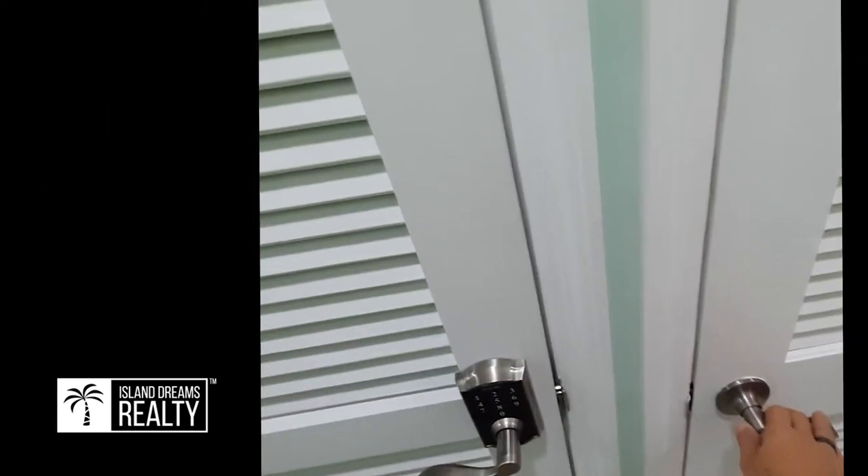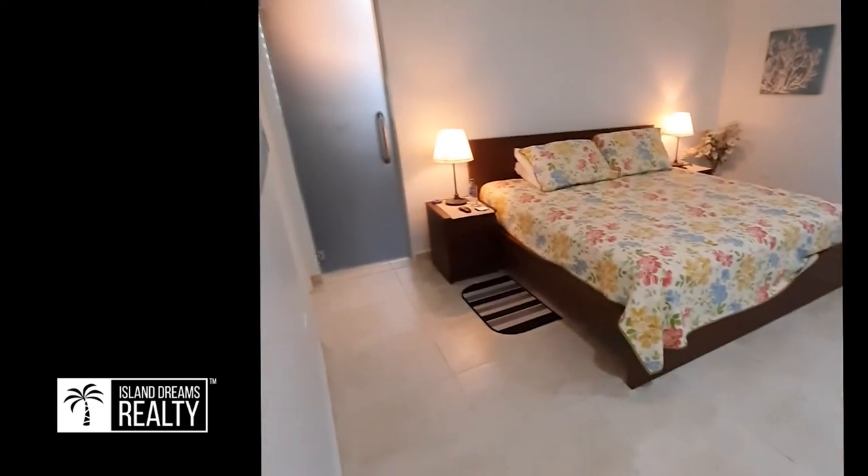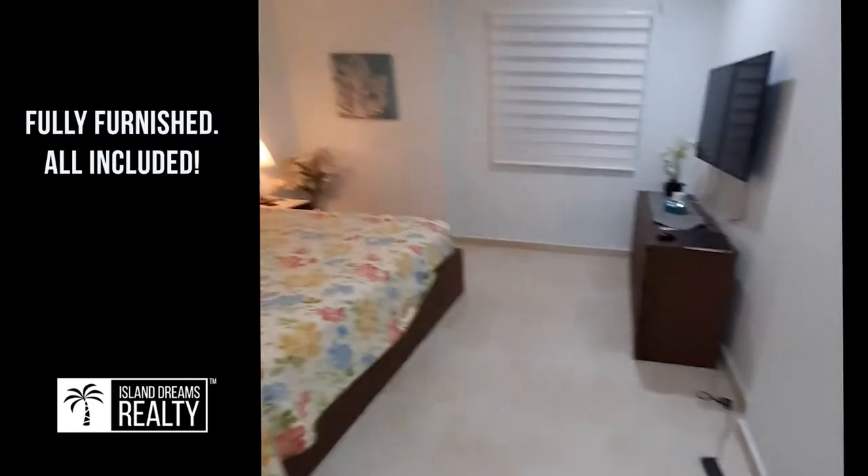And this is where the air conditioner blower is — easy access. The main master bedroom is huge, with a king size bed, and all the furniture is included.